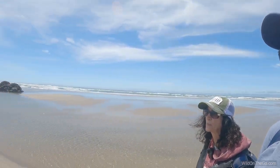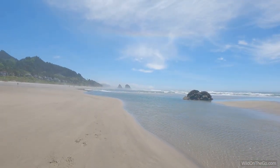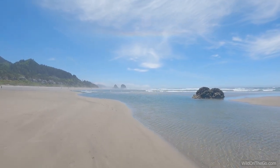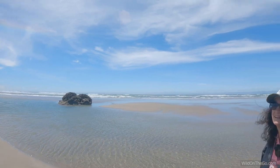So about every 24 hours there are two high tides and two low tides in that period. It takes about six and a half hours for the high tide to go out and the low tide to be present. It is low tide right now and we're enjoying it quite a bit.